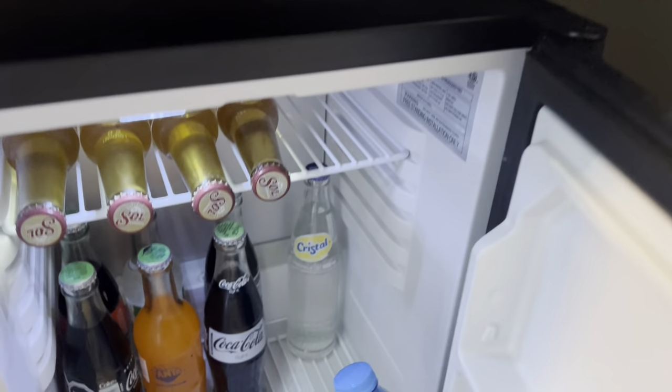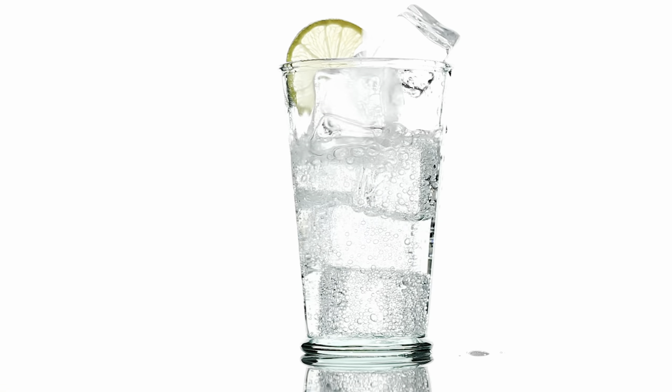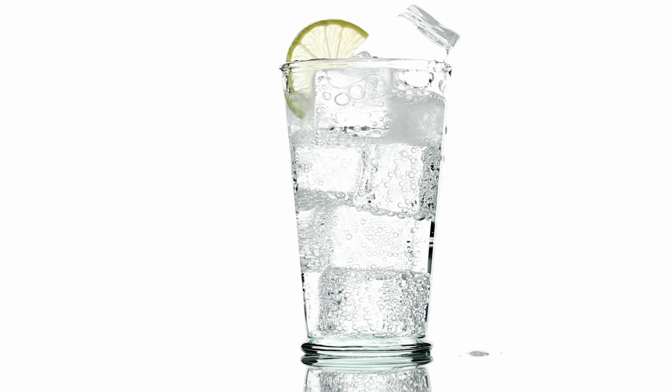Both levels of properties also have a daily restocked minibar in which you'll find water, pop, and beers. There's also a liquor dispenser in the room, so if you're looking to make yourself a cocktail before heading out for dinner, no problem — you can just help yourself.